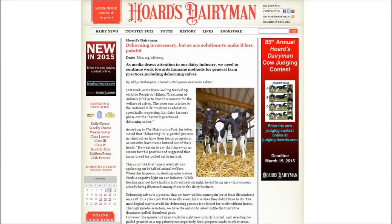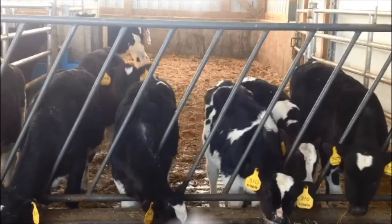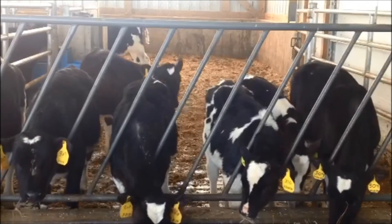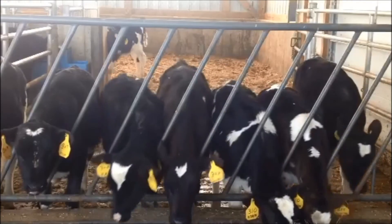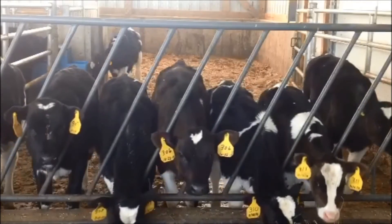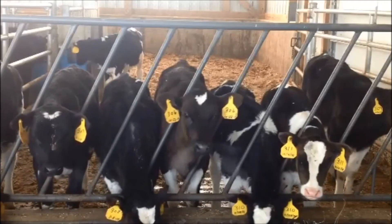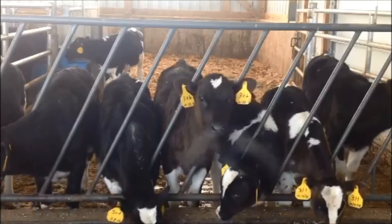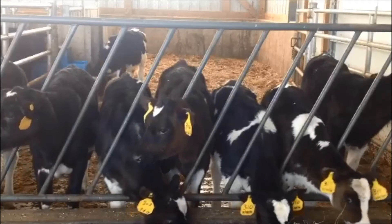As referenced in the Herd's Dairy Mint issue dated April 8, 2013, dehorning is necessary, but so are solutions to make it less painful. As producers, we have an ethical responsibility to practice humane techniques during procedures which involve animals, including dehorning calves. It is our hope this video provides you with the appropriate pain mitigation techniques when dehorning calves. Humane dehorning is a simple matter to learn and practice.